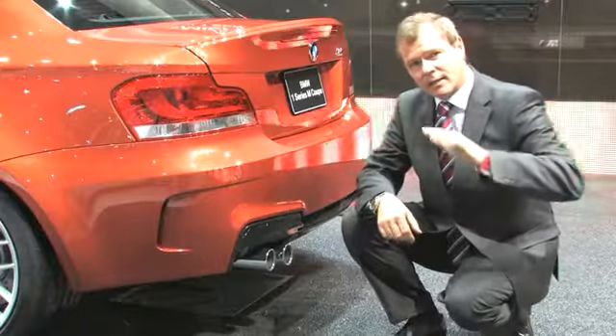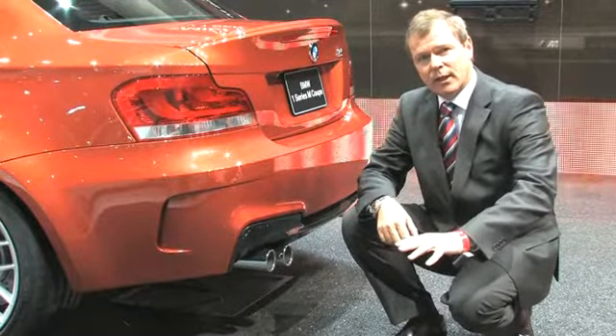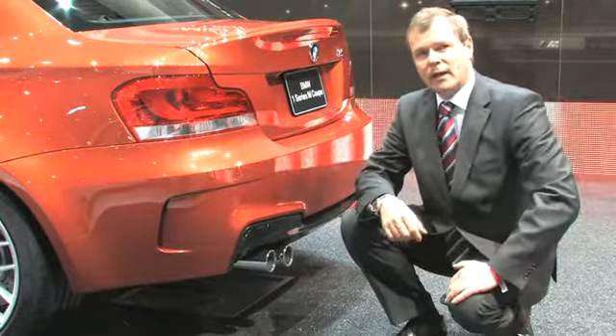This car has underneath it the M3 chassis and suspension. This gives you a tremendous road holding that you cannot compare to any other car.